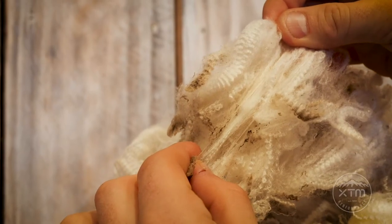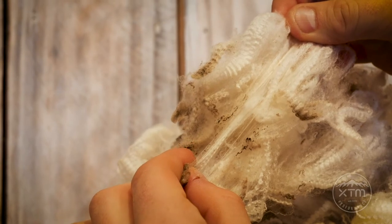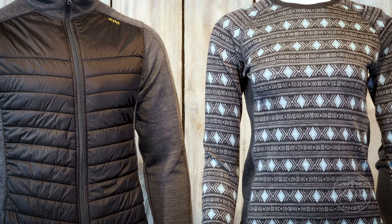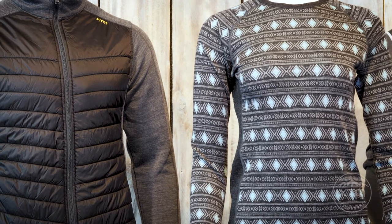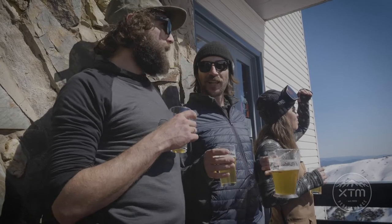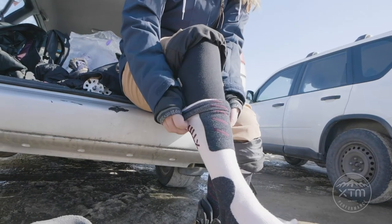Australian Merino is both warm and cool as it is a regulating fibre. This means it acts as a personal air conditioning system to maintain your ideal body temperature. It is also odour resistant, which comes in handy when you're waiting for upgrade drinks at the bar, and is naturally moisture wicking to keep sweat at bay.